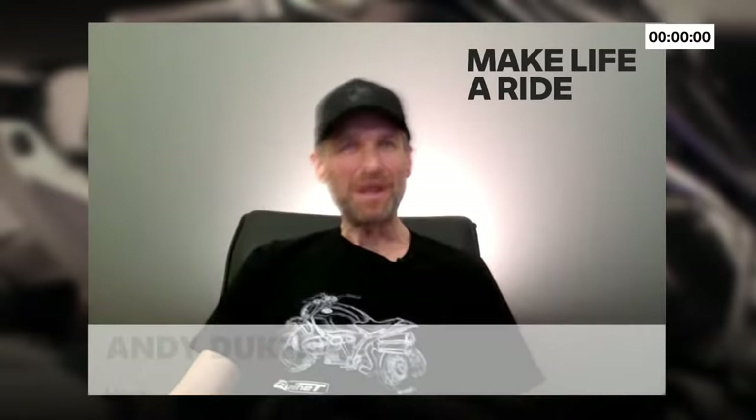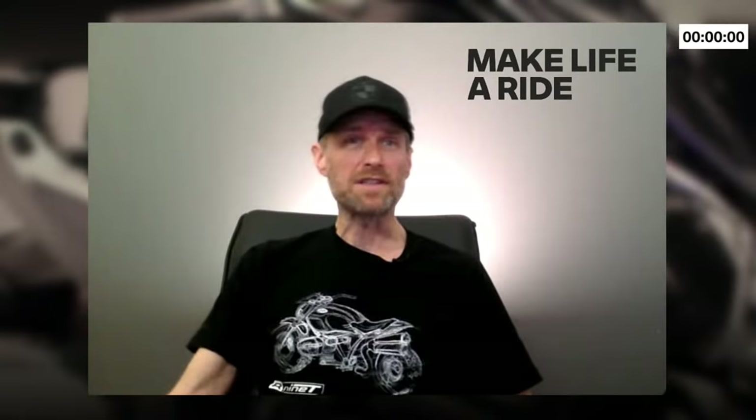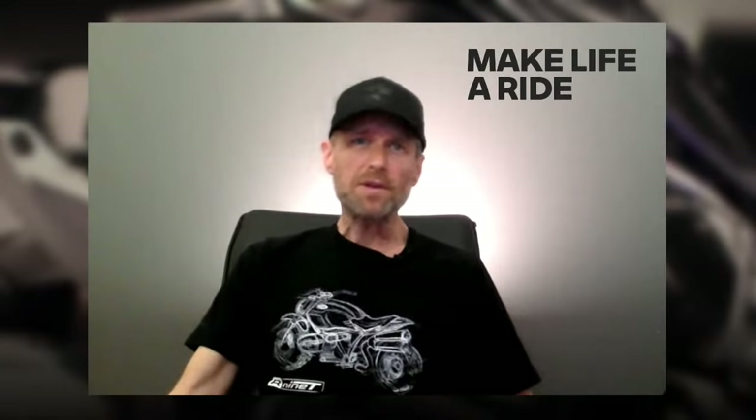Greetings everybody. Andy Dukes here again. Welcome back to Ride and Talk. Can you believe it's already more than eight months since we did our first live video podcast episode on connectivity? It was way back in September when we first discussed this topic, and we were all delighted at the high levels of interest this podcast generated. We also received many great questions from the community that our product specialists just didn't have time to answer during the episode.